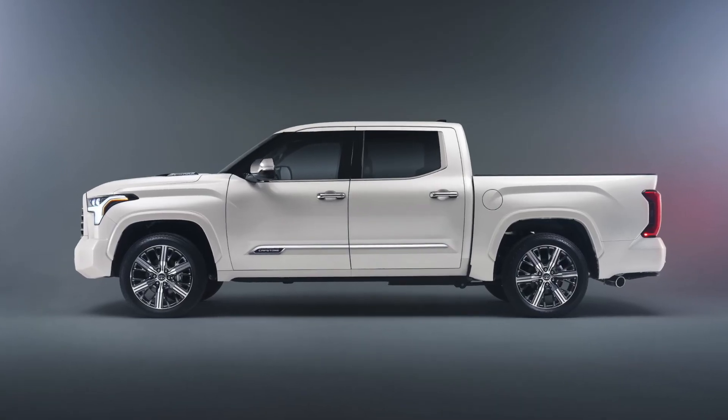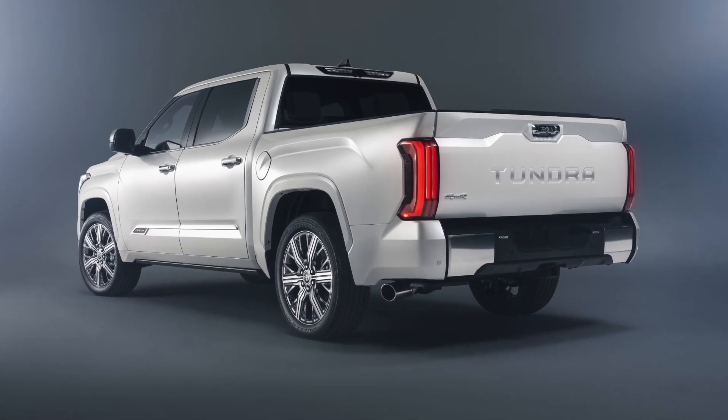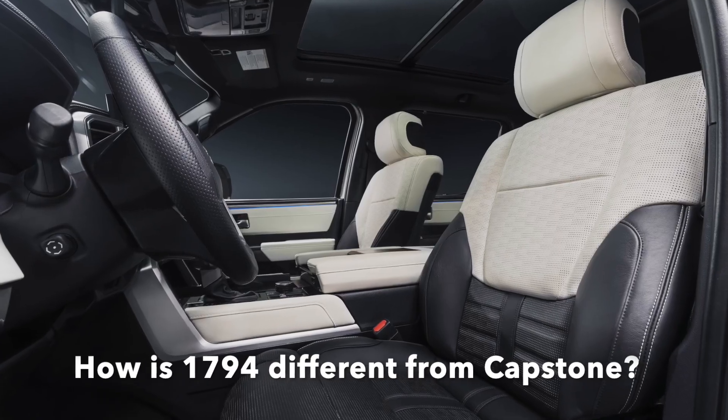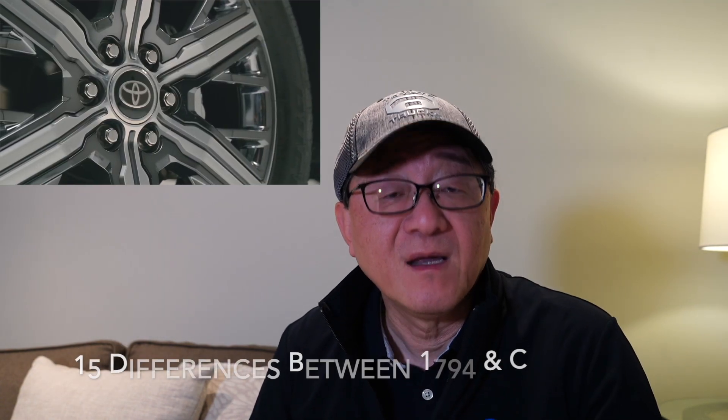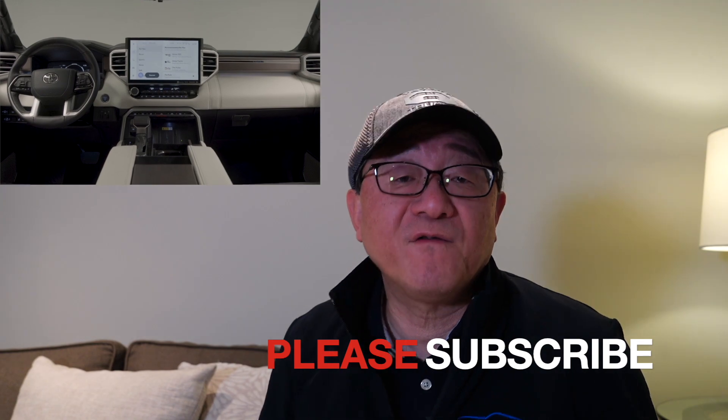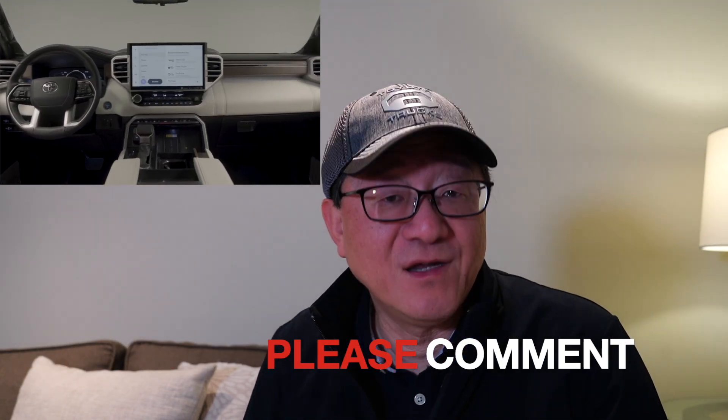As someone who has been very closely following the story of the 2022 Tundra for the past year or so, I want to point out the exact differences between the 1794 and the Capstone, because I think people are going to be a bit confused as to exactly what makes the Capstone unique and distinct from the already well-equipped 1794. I'm going to point out 15 exact differences between the 1794 and the Capstone, so that you are 100% clear on exactly what those differences are, and then you can figure out on your own which model is right for you.